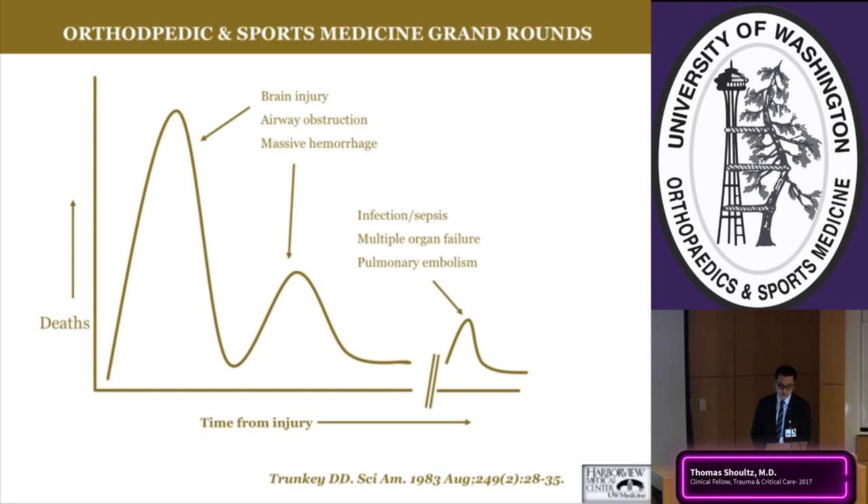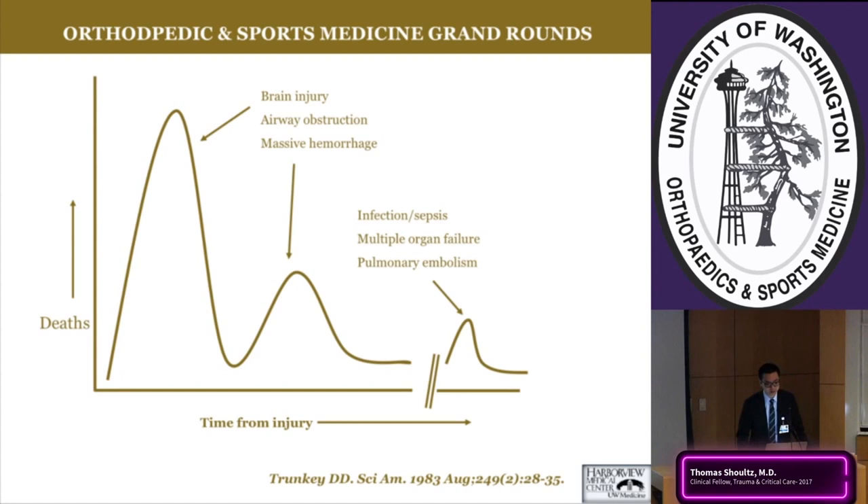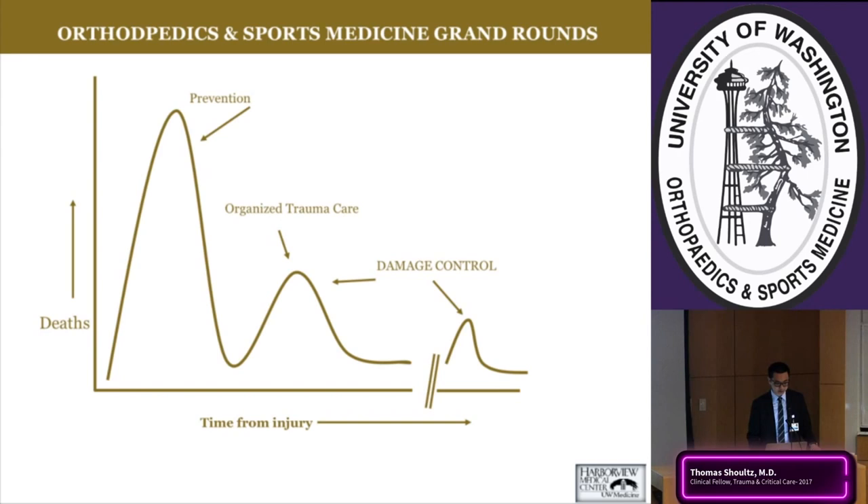Later, days to weeks down the road, a third peak occurs from infection, sepsis, multiple organ failure, and pulmonary embolism in the ICU. Managing multi-organ failure, sepsis, and PE remains the challenge of the 21st century. Dr. Bhavra Bobby at Harborview has also described a fourth mode — death occurring within one year, primarily in facilities like LTACs and skilled nursing facilities — an area where the epidemiology is still emerging.